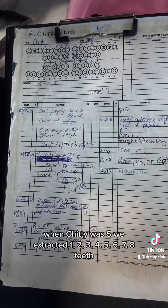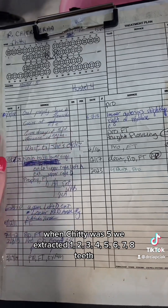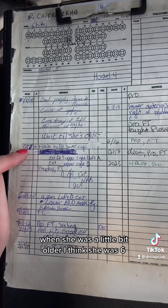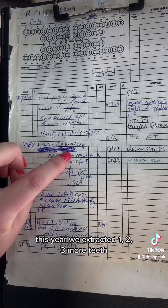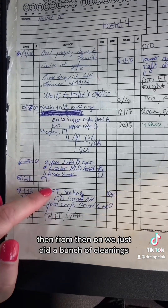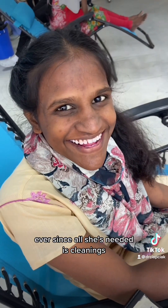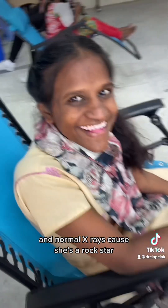These were our vocational students. Meet Chitty — I've known Chitty since she was five years old. When Chitty was five, we extracted eight teeth. When she was six, we extracted three more teeth, and then did a few fillings on some baby teeth. From then on, we just did a bunch of cleanings. Ever since, all she's needed is cleanings and normal x-rays, because she's a rock star.